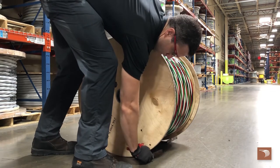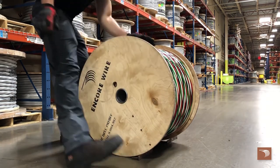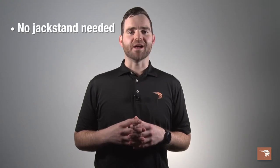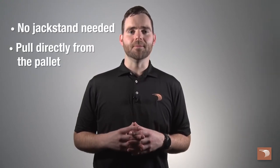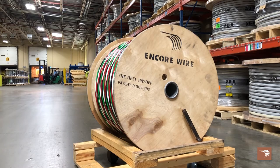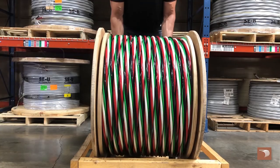The patented reel legs lock the inner flange in place during transit and loading. No jack stand needed. The reel payoff allows you to pull directly from the pallet. Position our exclusive four-way pallet in your desired location and get ready to pull.